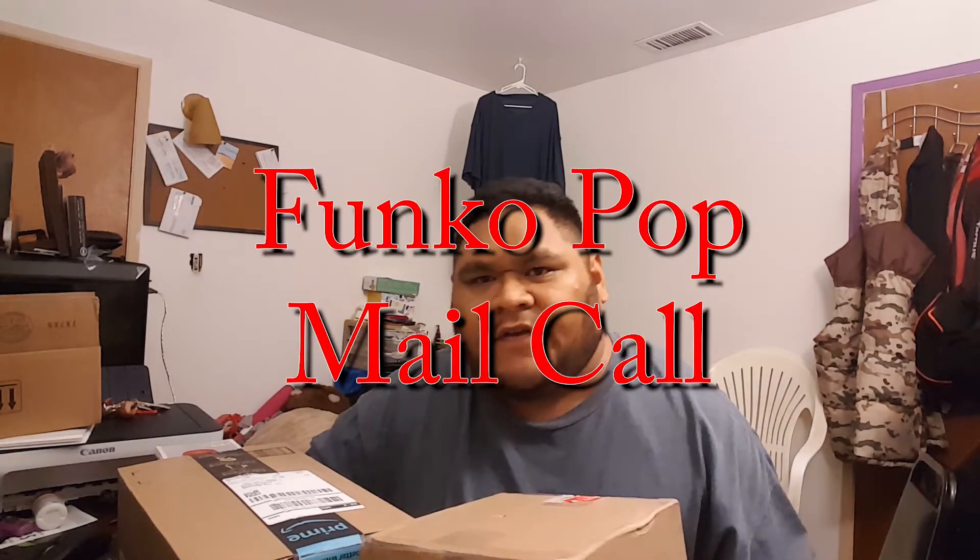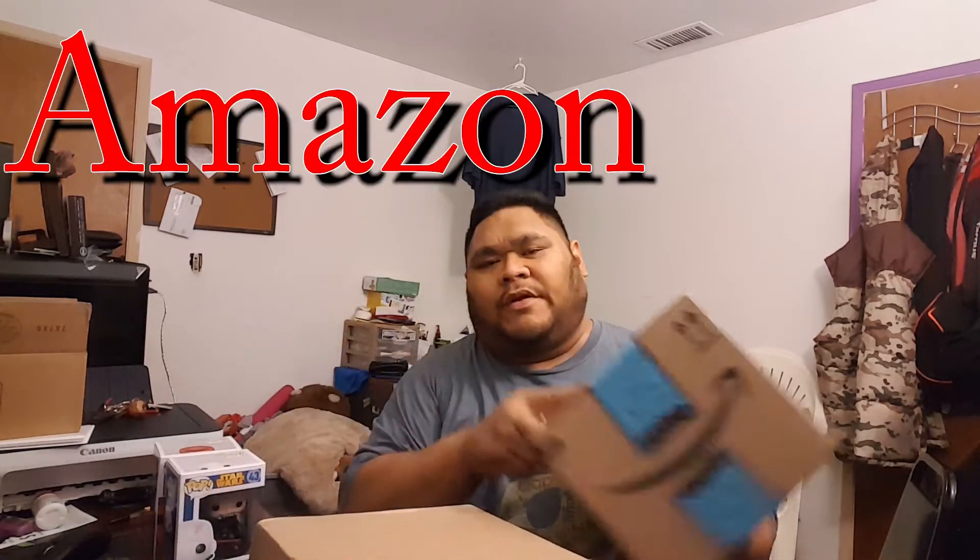Yo, what up YouTube, Usprim here and I got a Funko Mail video for you guys today. Got a few packages in — I got three in this week and I got one last week that I wanted to wait to open up for this week, because I had already shot the other video and didn't want to edit and upload it again. So we're going to start off with last week's, it's from Amazon.